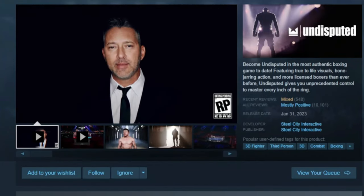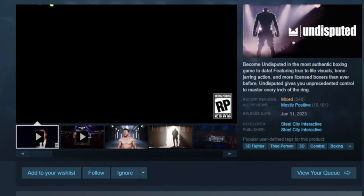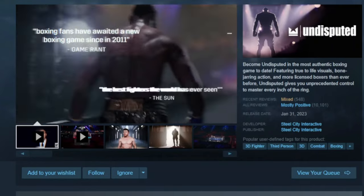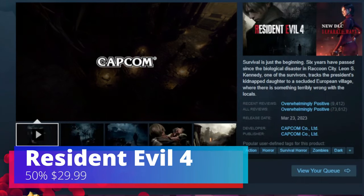The third game is Undisputed. When I first covered this game it did struggle to run on the Steam Deck, but with updates this one actually performs pretty well. It's 25% off and you can find it for $22.49.